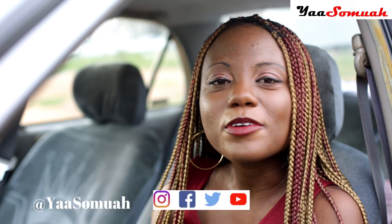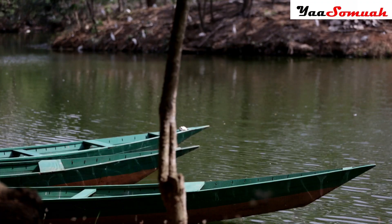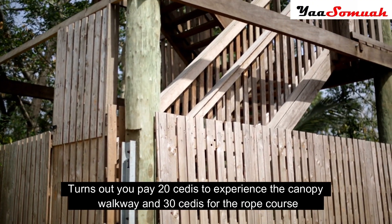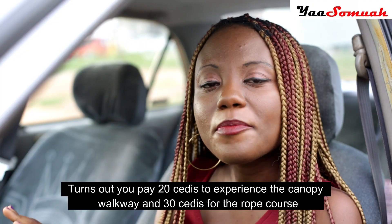What did you guys think of the Legon Botanical Gardens? Is it yay — would you like to visit — or is it nay? I personally love how cool and serene the place is. It's kind of like a place where you can relax with your friends. Although there was no lifeguard available — I don't know whether it's because we came on a weekday — and the canopy walkway was locked, but besides that everything is nice and cool. I would recommend it to others. Until next time, don't forget to subscribe to my channel. See you, bye!